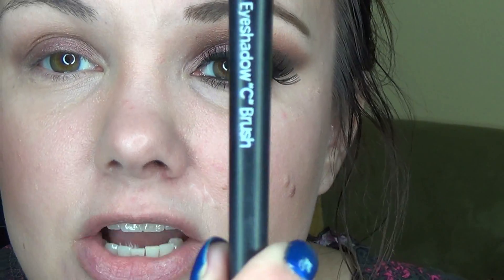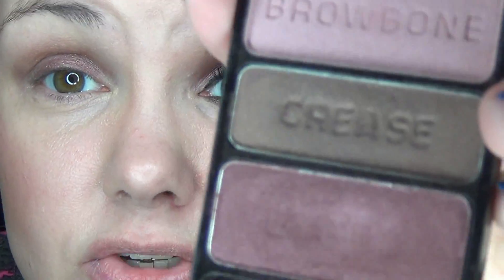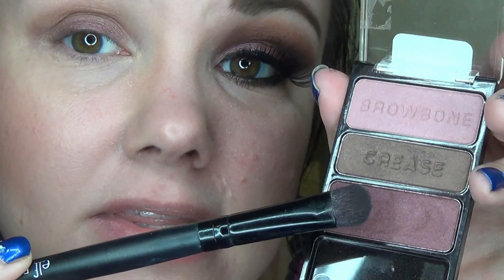Now with a flat brush — the elf eyeshadow C brush — go into that beautiful cranberry color on the Knock on Wood palette. This is one of my favorite palettes of all time and it's about $2.50. Keep in mind this is very, very soft eyeshadow, so you need to tap off the extra and then just pat it over that Pomegranate Punk base we laid down.